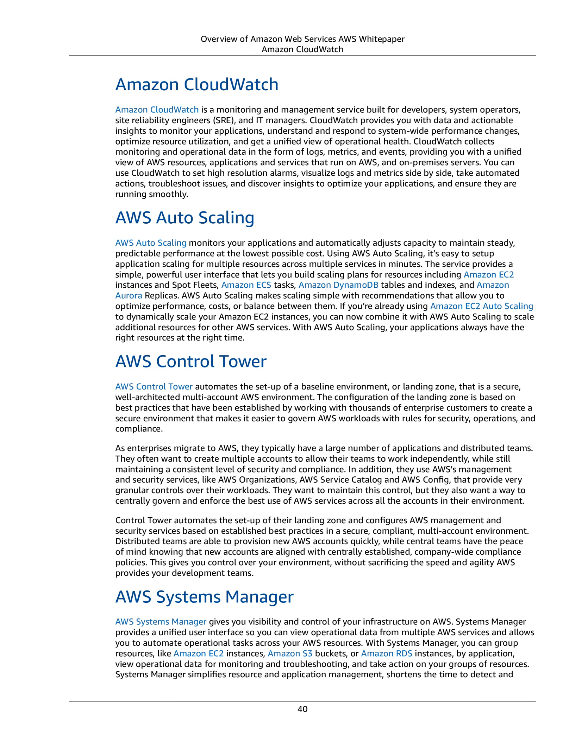Management and Governance. Amazon CloudWatch. Amazon CloudWatch is a monitoring and management service built for developers, system operators, site reliability engineers (SRE), and IT managers.